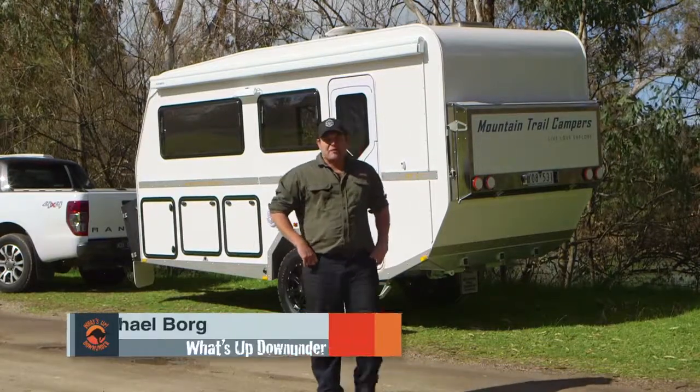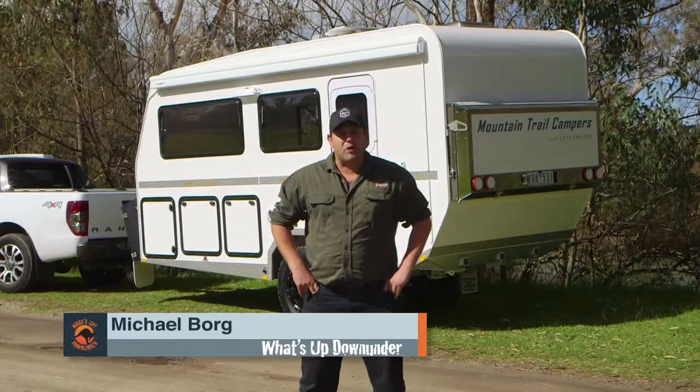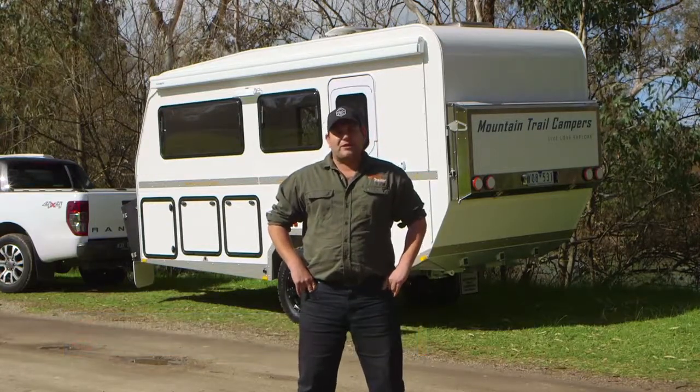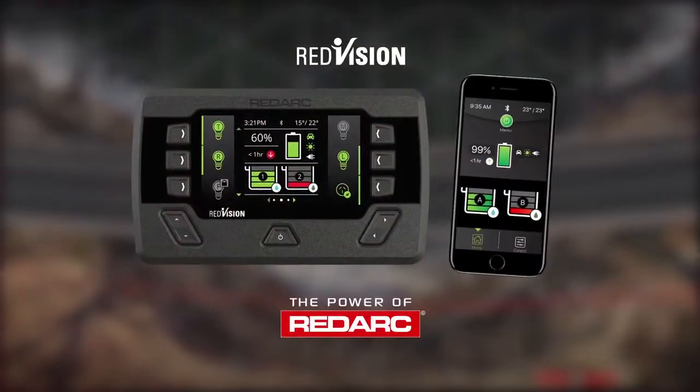We're out here on the road, and one thing I've come to realise is the caravans and camper trailers of today have got a heck of a lot more gizmos and gadgets in them. Not to worry though, the guys at Redarc have got us covered. Redvision by Redarc is a total vehicle management system.